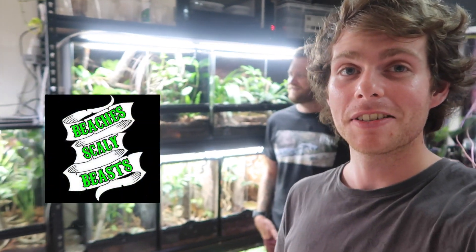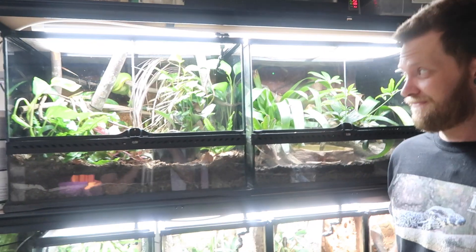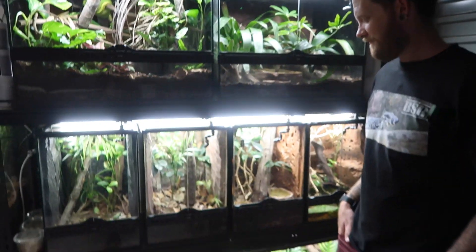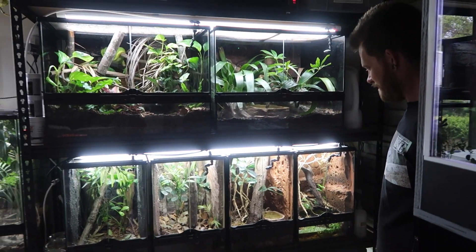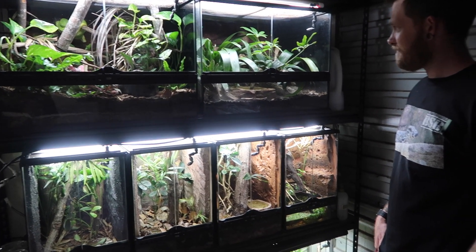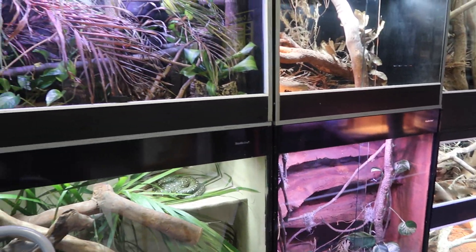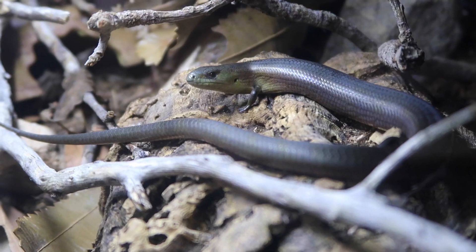How's it going guys? So back here at Beach of Scaly Beasts again. We've looked at the snakes — if you haven't checked out that video, go back and watch it. Now we're going to look at all the bioactive slash rainforest reptiles and amphibians here, because Luke has gone bioactive mad. This is just one of the walls and he's got a few more other enclosures we're going to take a look at — some rare species you don't normally see and some beautiful enclosures. So let's start taking a look around.